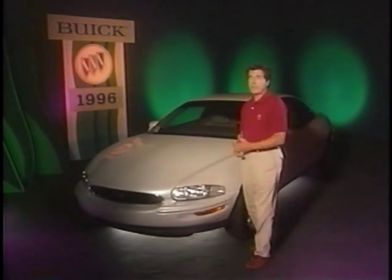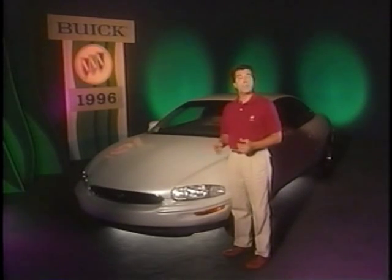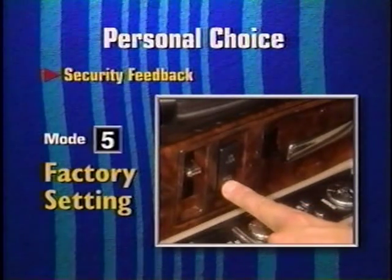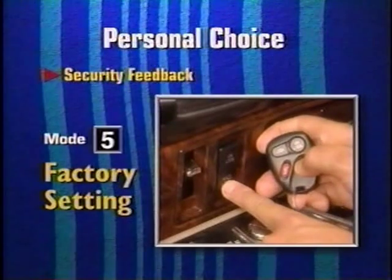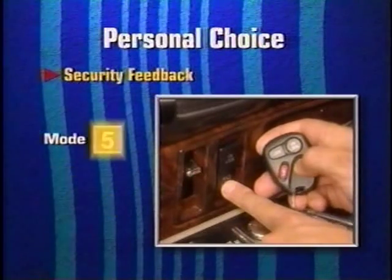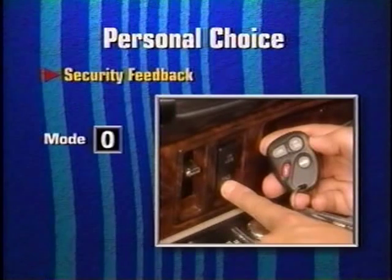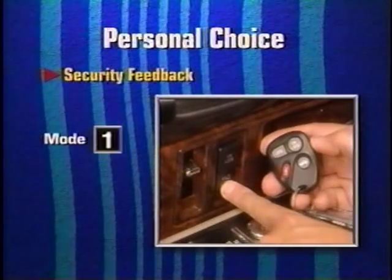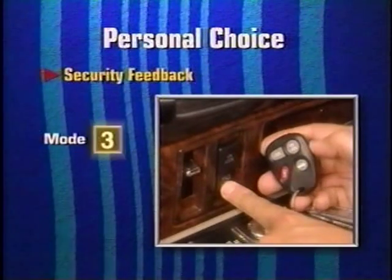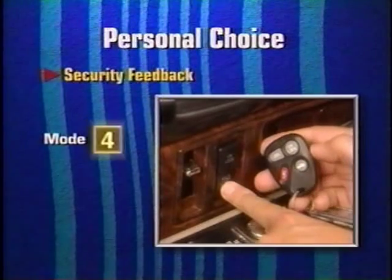Programming a security feedback mode is similar to the procedures for the first two personal choice options. I press and hold the power door lock switch and, at the same time, press the trunk button on the transmitter to initiate the programming sequence. When pressed a second time, the trunk button advances the program to the next mode. Since the factory setting is mode five, the next mode in sequence is mode zero, then mode one, then two and so on. When I release the door lock switch, the current mode is selected.